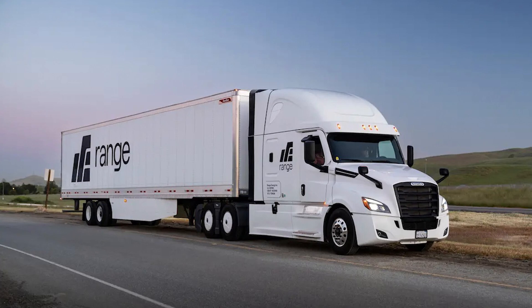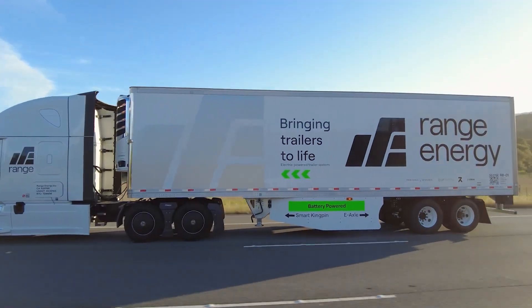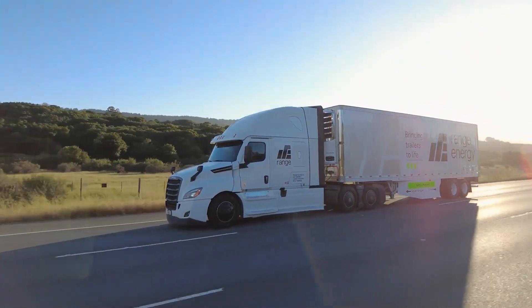Plus, they're not just for diesel trucks. These trailers can even extend the range of electric trucks, using regenerative braking to recharge the batteries on the go.